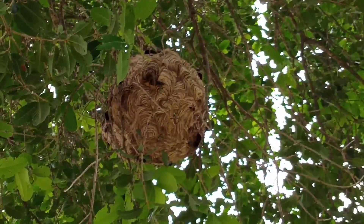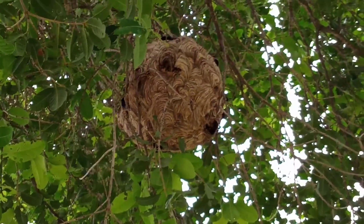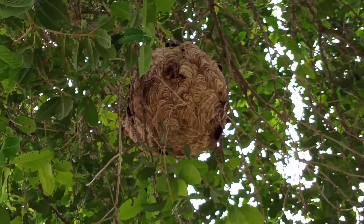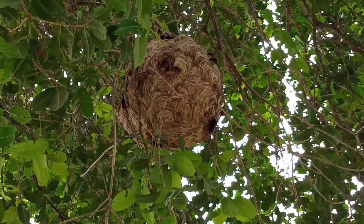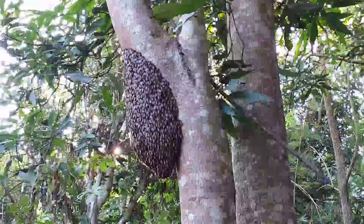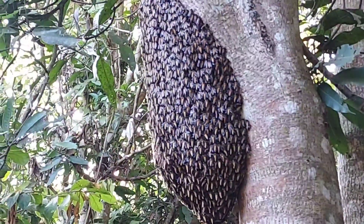Sometimes we have the most dangerous wasp on the farm. This one is the most dangerous — when it stings, it hurts so badly. Some people have to be hospitalized. It takes a long time to heal. We also have a beehive at the farm, which helps pollinate the flowers and everything here. They work very hard to help us produce food for every life.